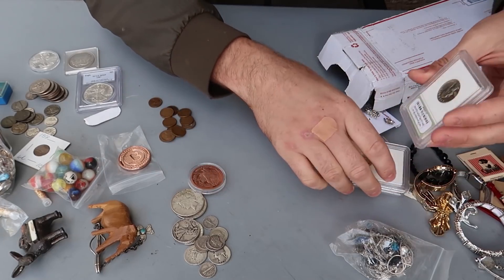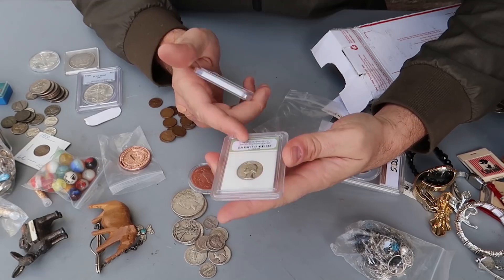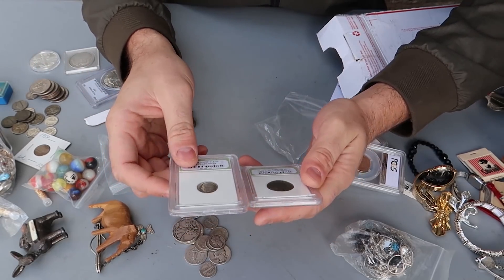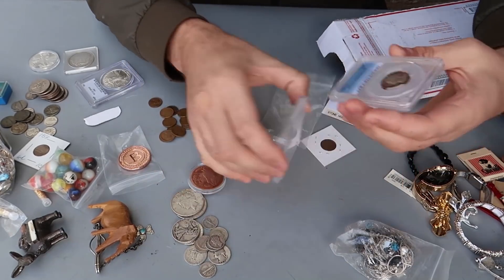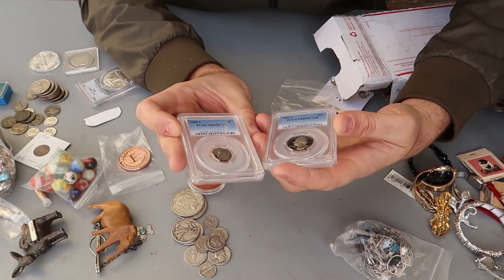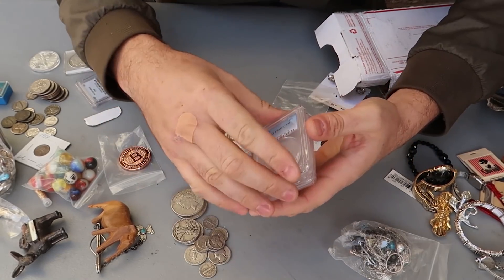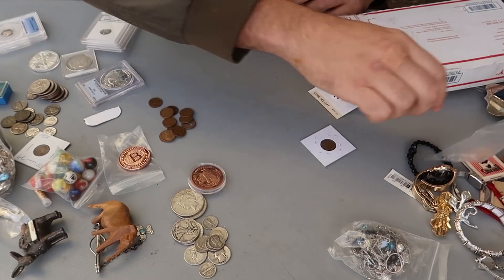And a bunch of pins. Check this out — bunch of graded coins. I don't really like graded coins unless it's PCGS graded — that's awesome. This one I don't know anything about these graders. But this is a bunch of proof coins. There you go — this one's a good grader, PCGS PR69. That's what you want. And this one is PR69 as well. I love these graded coins — there's always a market for that. Probably a couple of bucks easily.